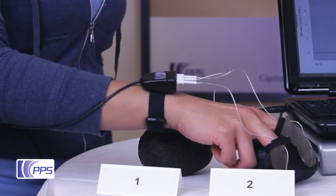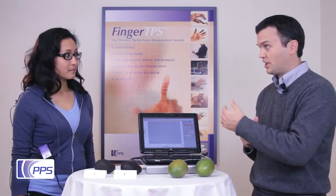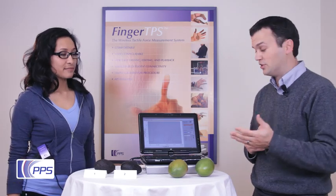Now the second avocado. And before we look at the data, which one would you say is ripe? Number two. Okay, let's take a look.